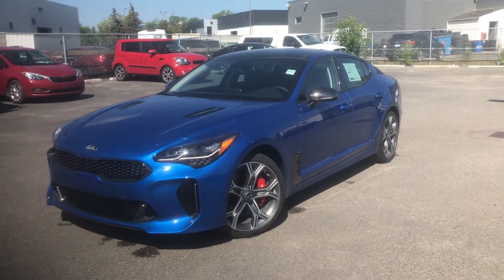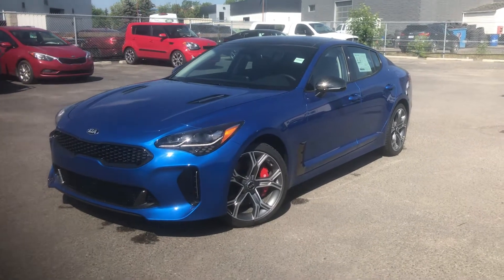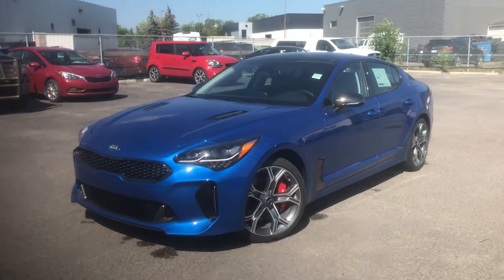Right away, we're going to see this aggressive stance with this 19 inch alloy rim. You're going to see that brake caliper — that's a Brembo brake, top of the line.